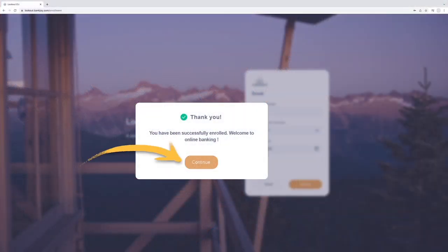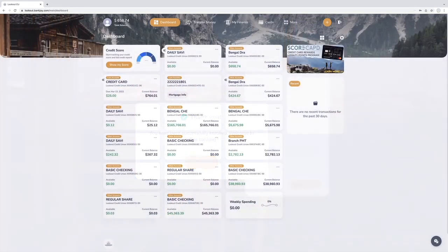That's it. Select Continue to enjoy all of the perks that online banking has to offer.